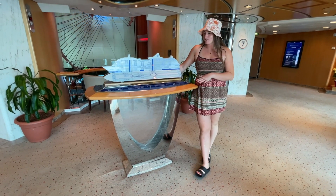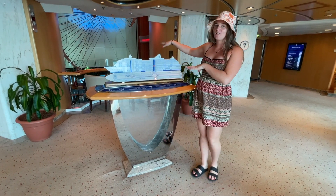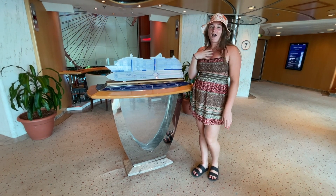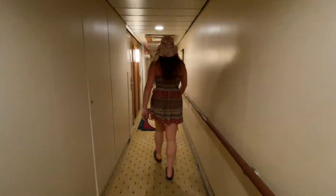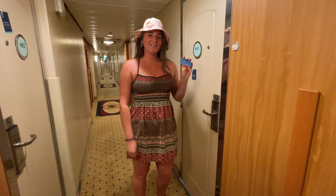We're on level seven, which is a floor of mainly staterooms. We have the Centrum courts in the center. That's pretty similar to eight, nine, and ten. Our rooms are on level nine, so we're just going to skip up there and show you our rooms. Our room is 9623.